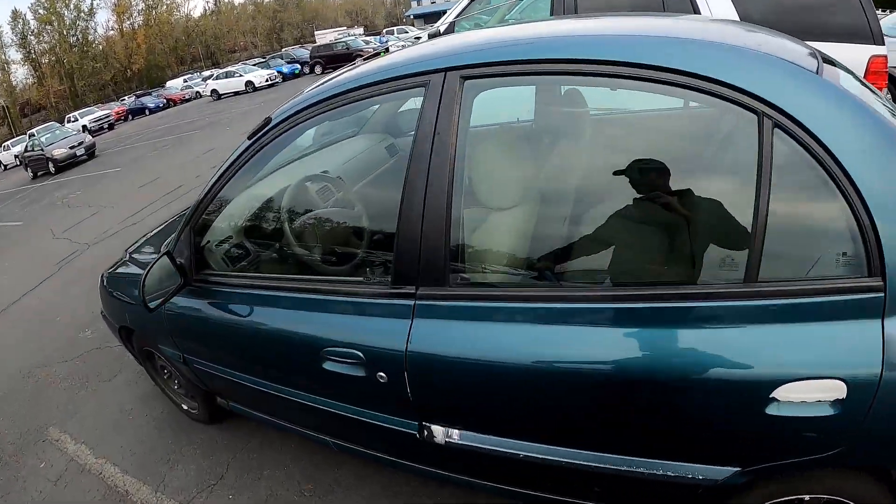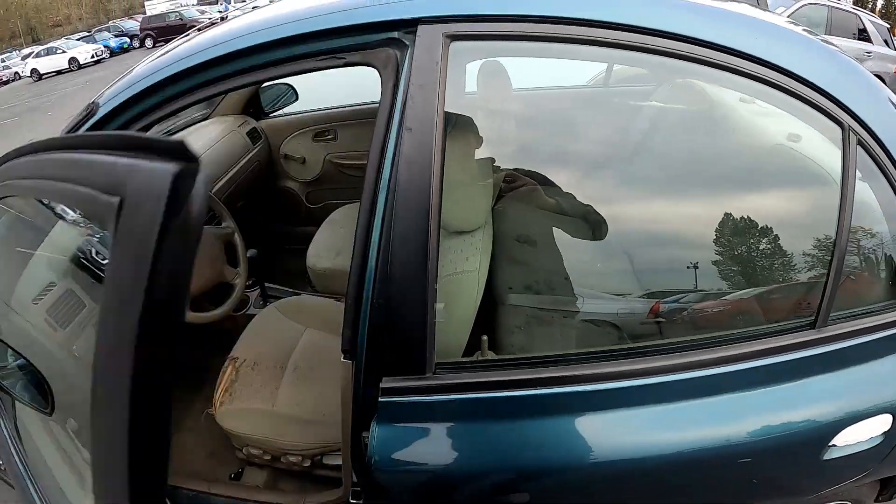Let's try this thing. Tires are in great shape; interior is rough.